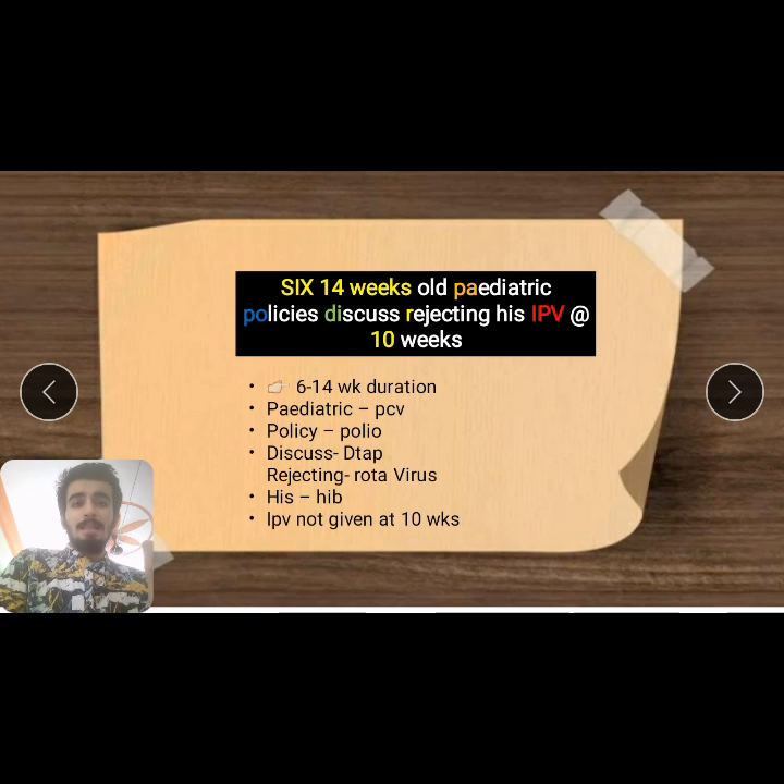Here is the mnemonic: '6 and 14 weeks old pediatric policies discuss rejecting his IPV at 10 weeks.' This means at 6 and 14 weeks we give all vaccines — PCV, Polio, DTP, Rota, Haemophilus influenzae — but IPV is not given at 10 weeks.